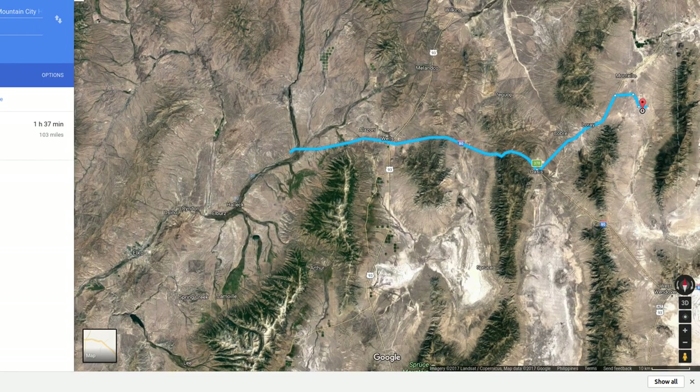I'm going to go over to Elko. You'd probably go down to the 80 and shoot over to Elko — that's an hour and 37 minutes, 103 miles. You can get supplies at Home Depot, there's a Walmart, a college, major grocery stores — all kinds of supplies. About an hour and a half away.